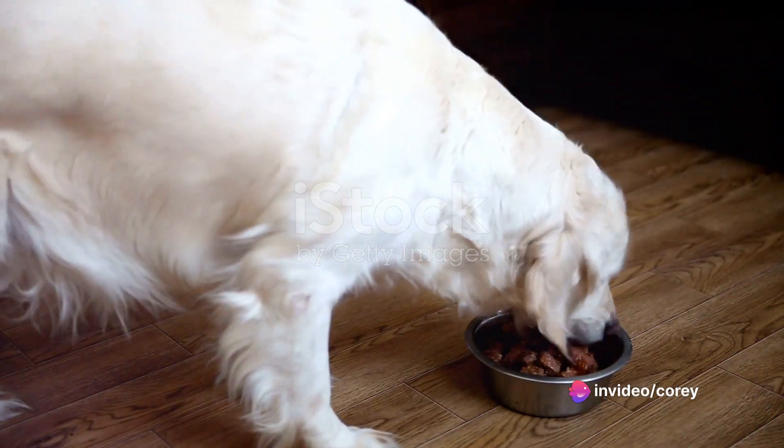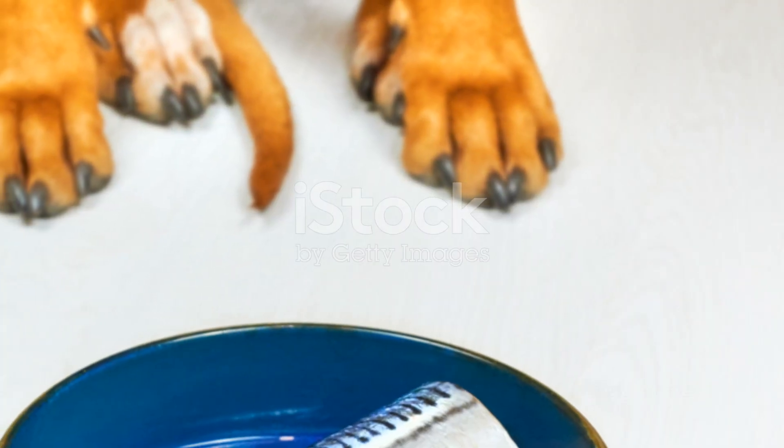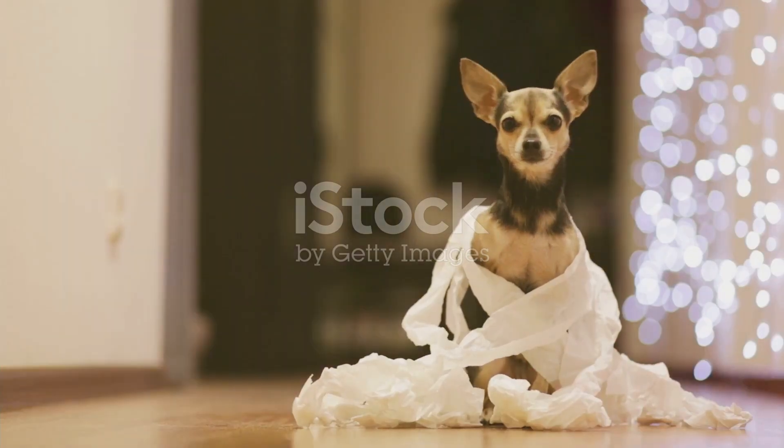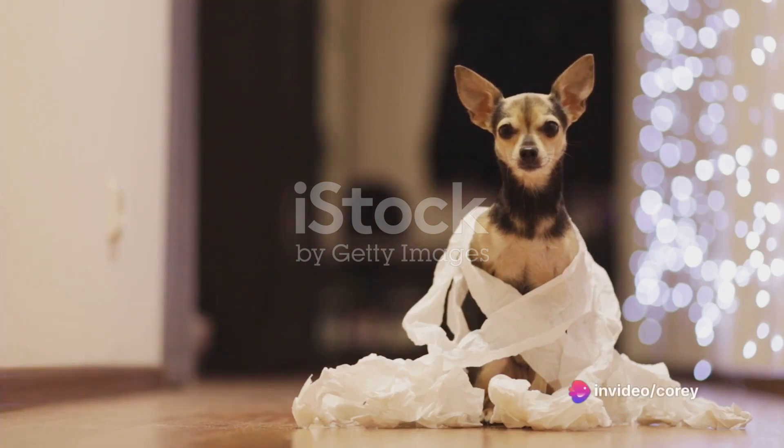The most common factor is the food your dog eats. A diet heavy in processed foods and low in fiber can result in stinky poop. That's because these foods are harder to digest, and undigested food leads to an increase in the production of smelly gases.